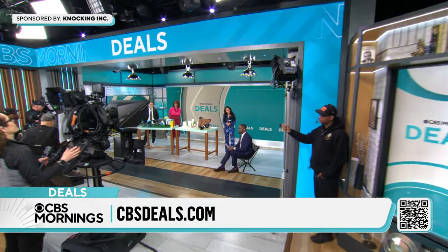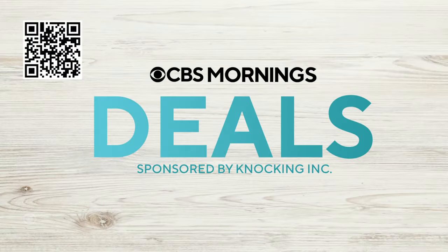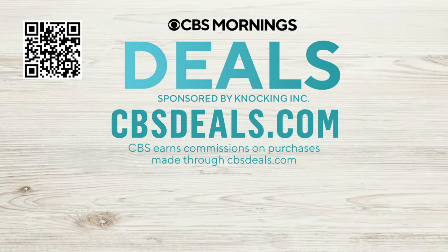It's time now for CBS Mornings Deals, and we are sharing some items all at exclusive discounts. To start shopping now, scan the QR code on your screen or visit CBSDeals.com.